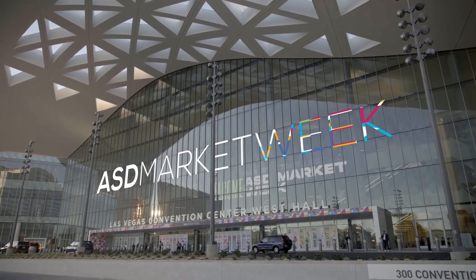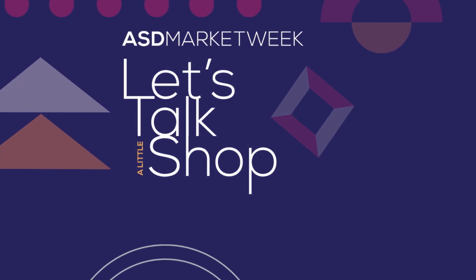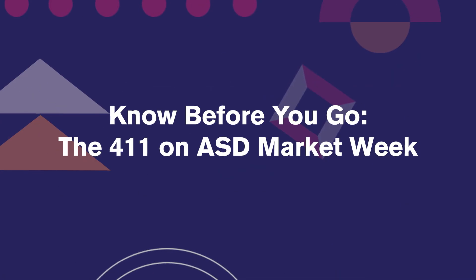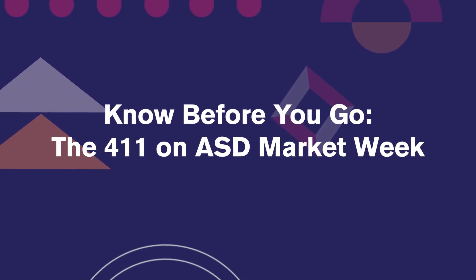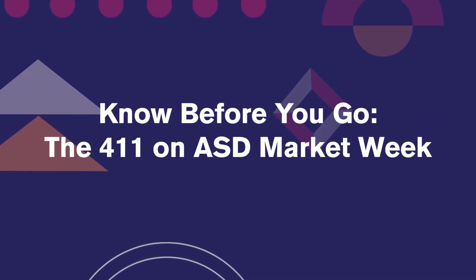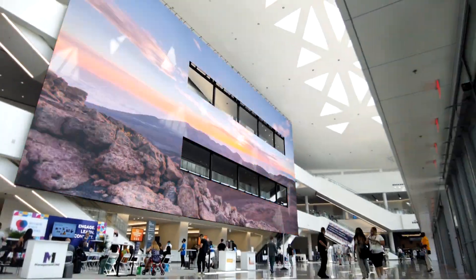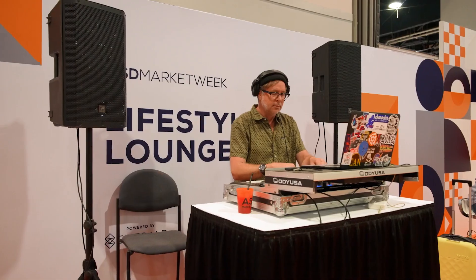Hello and welcome. I'm Stephanie Baring-Healy, host of ASD Market Week's top podcast, Let's Talk a Little Shop. This is Know Before You Go, the 411 on ASD Market Week. So let's have some fun.